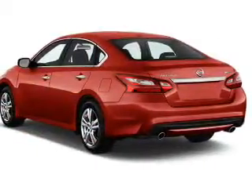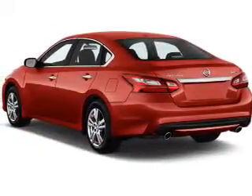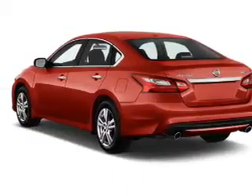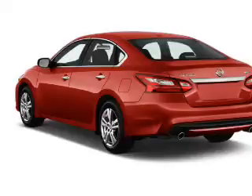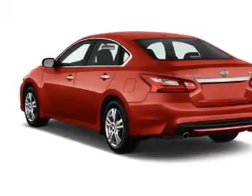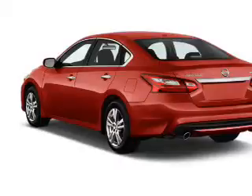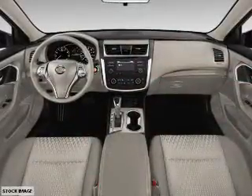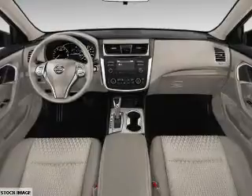an alarm system, keyless entry, independent suspension, brake assist, traction control, stability control, daytime running lights, anti-lock brakes, and a HomeLink system. Inside you'll find a heated steering wheel, leather seats, Bluetooth connectivity, SiriusXM satellite radio, and auxiliary input,